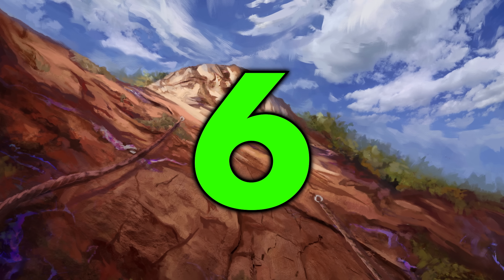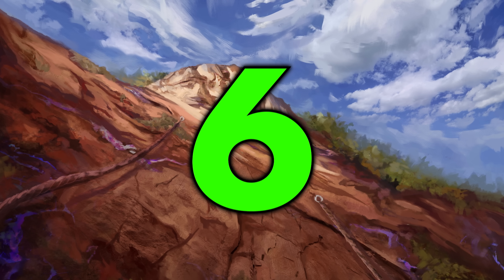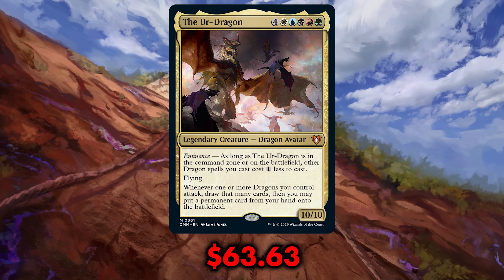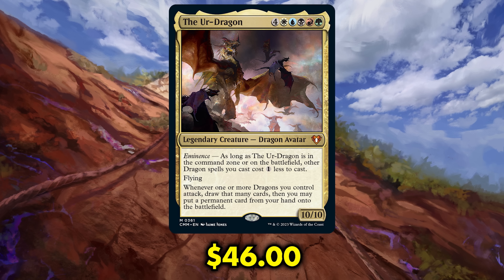Number six on our list is another high-priced legendary — the Ur-Dragon. A card that was commanding a whopping $63.63 price tag before being reprinted, and now, with the set not even out yet, is already down to 46 bucks. Nice — though not that nice, because it's still 46 bucks.